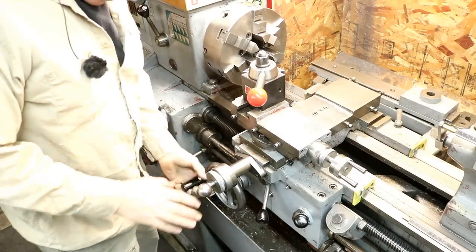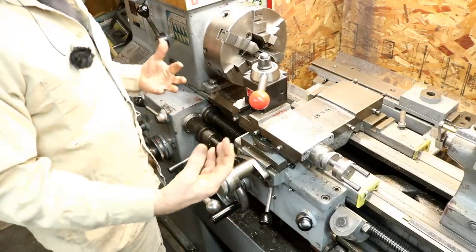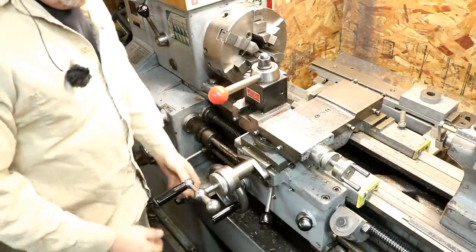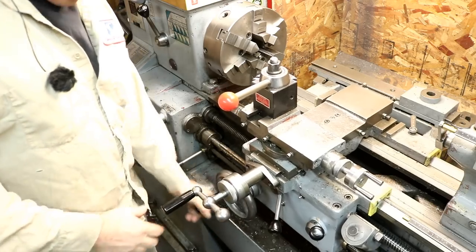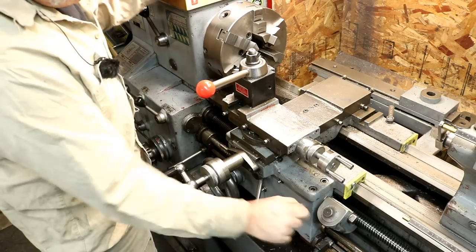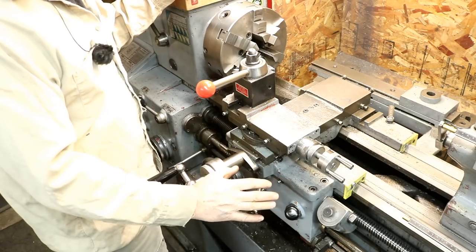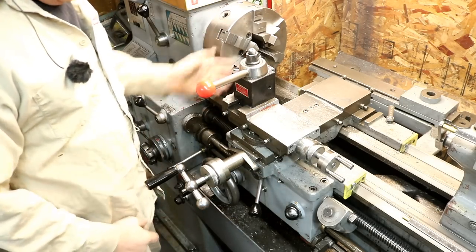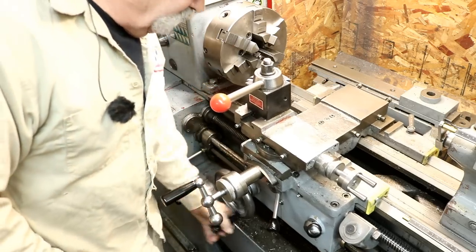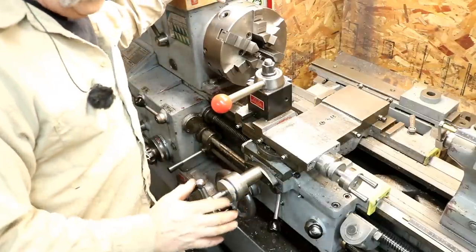Operation of your lathe — know all the controls, what they do, and how they work. It takes practice and experience. Know how to turn your lathe on and off, how to move your carriage, which way it's going to go in and out, and how threading operates your half nut or power feeds. Know what your controls do. If something happens — you jam a tool or break a tool — you need to know how to get the tool post away from the work, move the carriage, or stop your lathe. These are very important items.